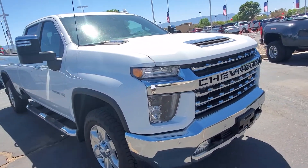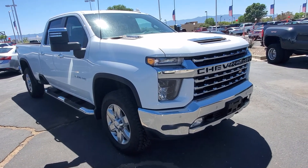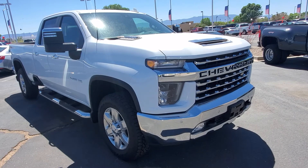And so that is the 2020 Chevy Silverado exterior, and we're going to take a look at the interior next. So we'll see you in the next video.